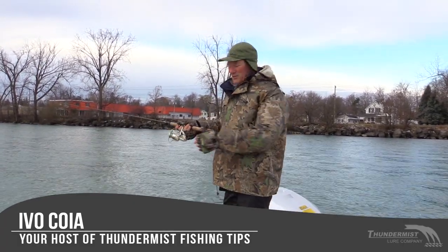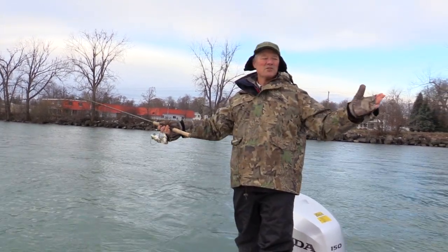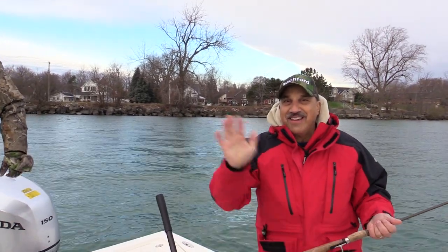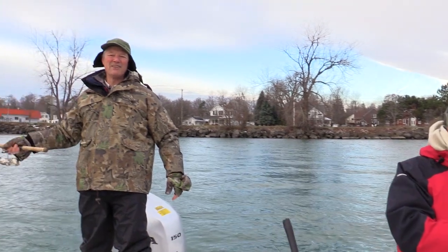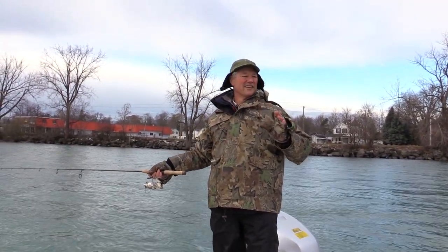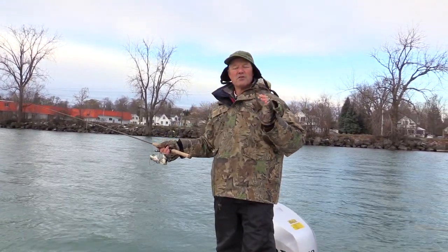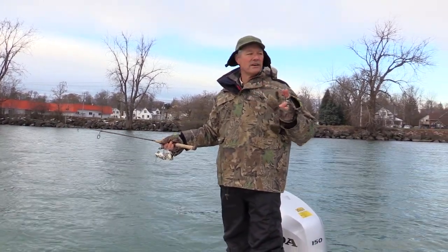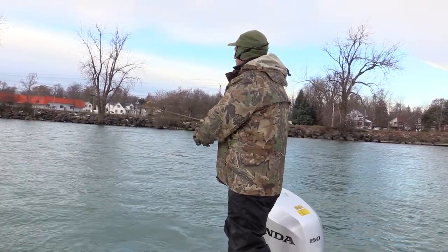Hi folks, it's Evo here from Thundermist Lure Company, welcome to today's episode of Thundermist Fishing Tips. I've got Gino with me today, and Gino's buddy Dave is going to be tuning in. We're out here on the Niagara River — it's cold, it's late November, and we're going to be jigging today, looking for walleye, bass, trout, whatever's around. That's the beauty of the Niagara River — you could get any of those species.